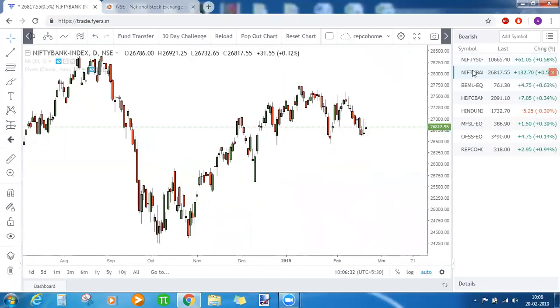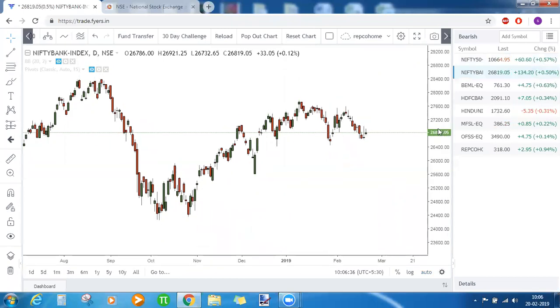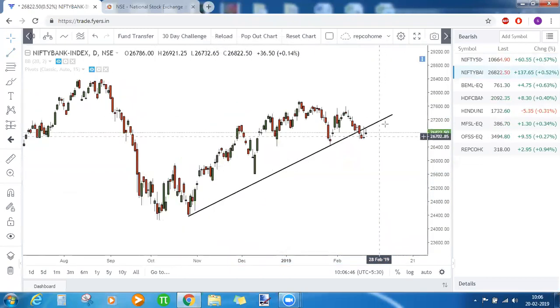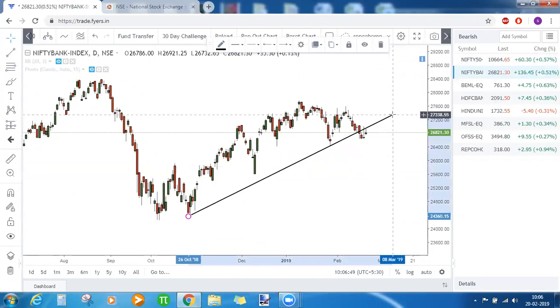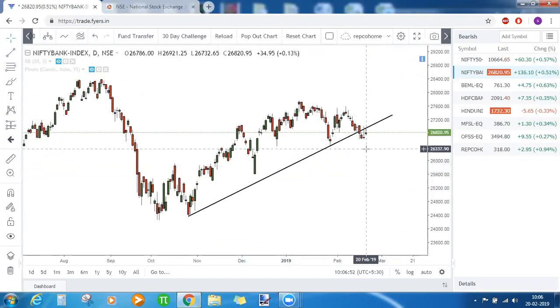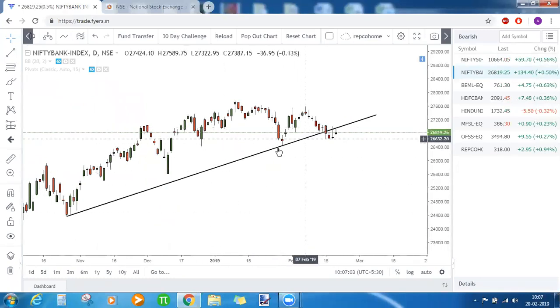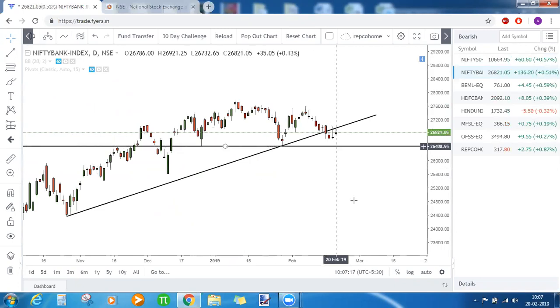Coming to Bank Nifty — the trendline support is broken; a candle closed below that. But there is no candle closing below the low of that confirmation candle. This is a classic example: the red candle closed below the trendline support, but we need the next candle to close below the low of that candle for bearishness to be confirmed. Until then we cannot confirm bearishness. On the daily timeframe, 26,420 is the strongest support for Bank Nifty.